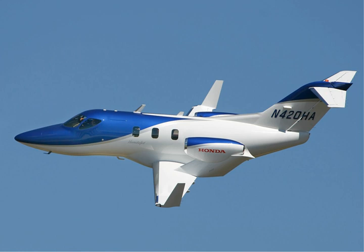The HondaJet made its world debut on July 28, 2005, at the annual EAA AirVenture Oshkosh Airshow. At the following year's AirVenture, Honda announced that it would commercialize the HondaJet. The first FAA-conforming HondaJet achieved its first flight on 20 December 2010. The first flight of the first production HondaJet occurred on June 27, 2014, and it was displayed at that year's AirVenture on 28 July. Four HondaJets had test-flown 2,500 hours as of 2015.